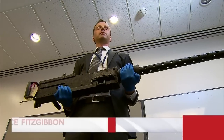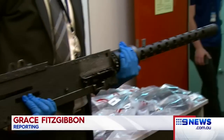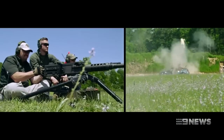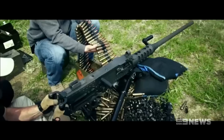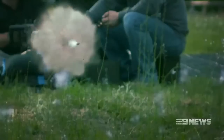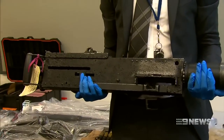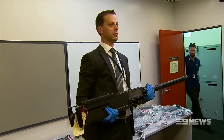Police say a young man put this powerful weapon together in his backyard. The Browning M250 fires up to 800 rounds per minute and is usually used by the military, but just last week it was discovered in a Belmont shed. It's certainly far larger than it would normally get. To the best of my knowledge, it's the first time that a machine gun of that type has been seized.